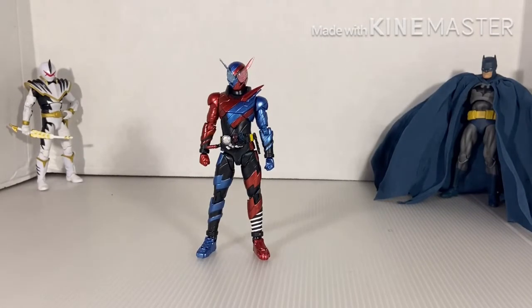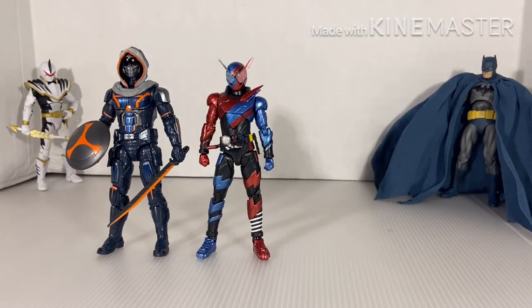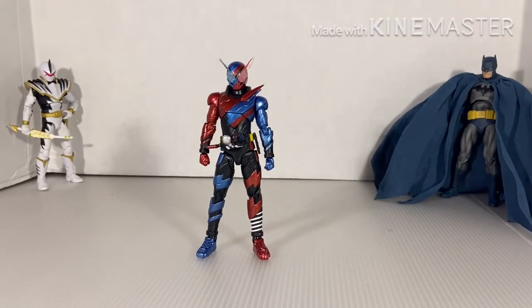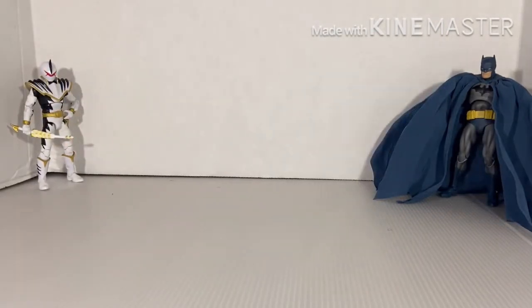He is right next to the Marvel Legends Taskmaster — that figure might still be bad — but Build is taller. Some Japanese figures are somewhat smaller, and others are taller. Look at MAFEX Batman — he's taller than Build. But yeah, he's a Japanese figure, so that's that.